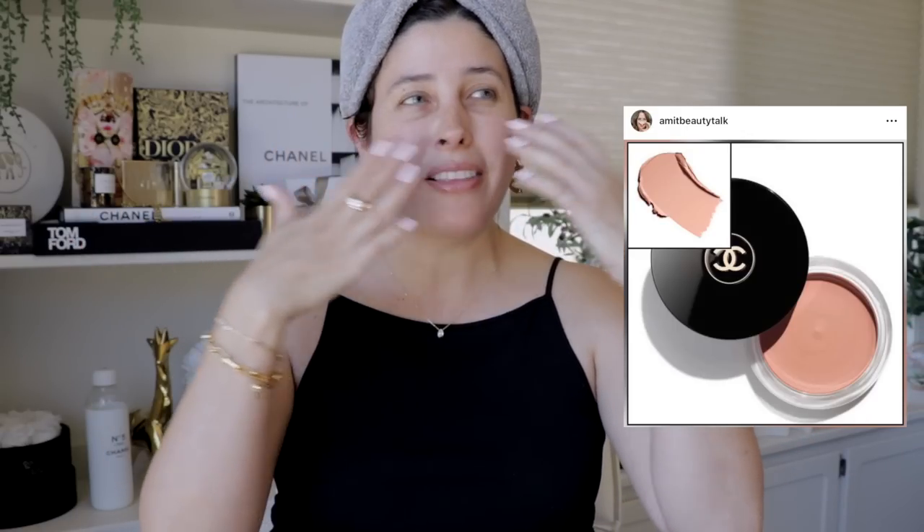Some countries have already received it — lucky them. It's the Beige Healthy Glow Primer in the shade Rosy Beige, which basically gives you a kind of filter for your skin, diminishing enlarged pores and smoothing out texture. It looks fantastic — you can wear it alone or with makeup. Unfortunately, as I said, it is delayed here in the U.S.